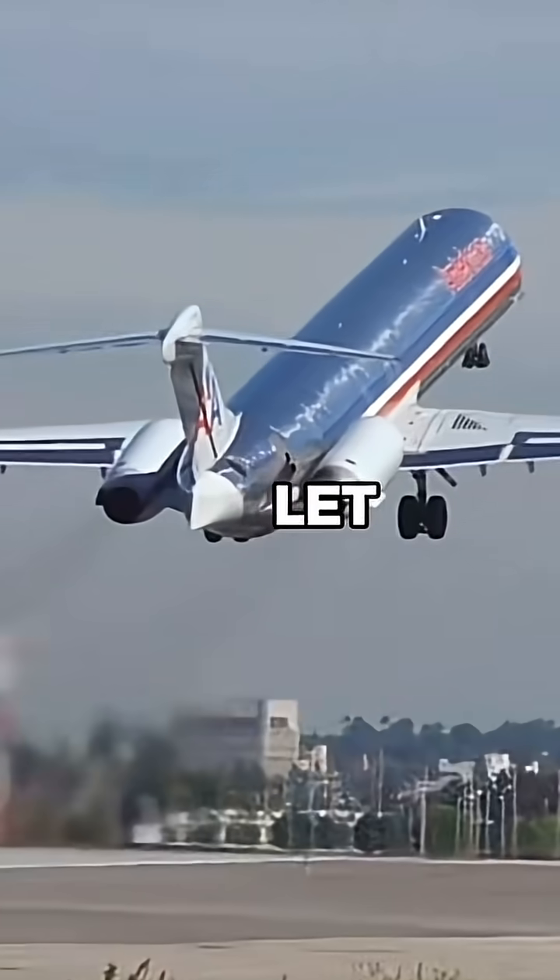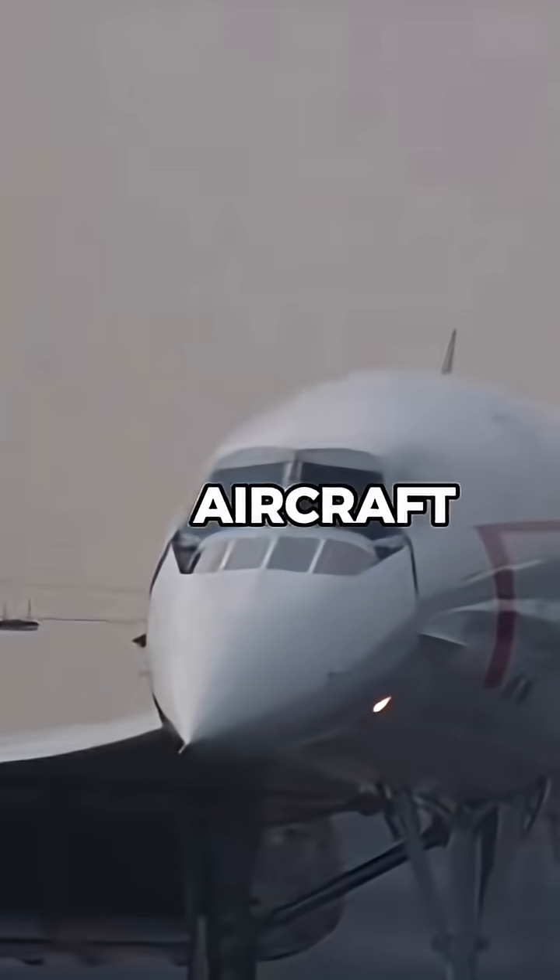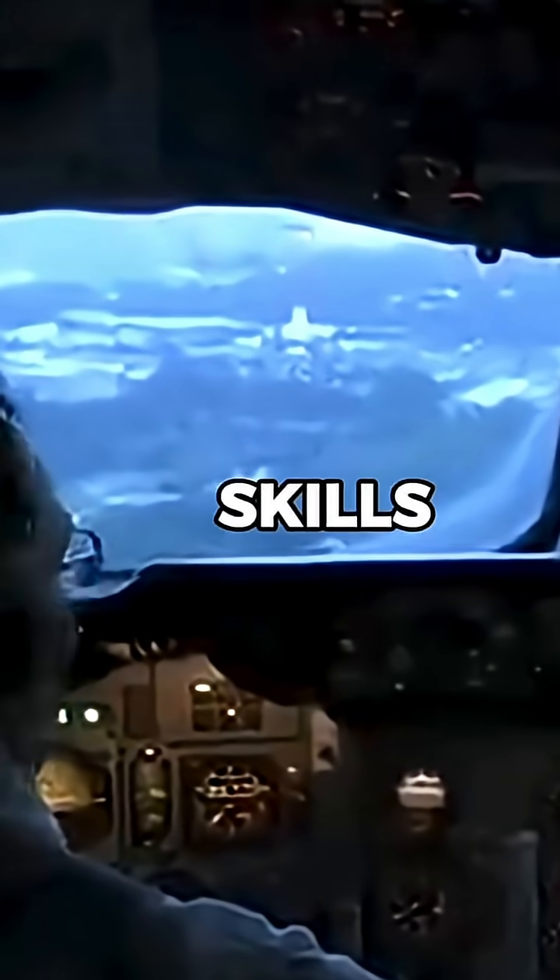How do pilots fly older aircraft? While modern aircraft are equipped with advanced automation, older aircraft require more manual flying skills and different procedures.